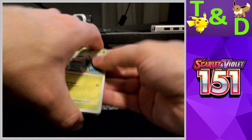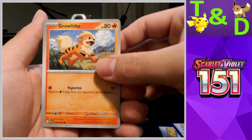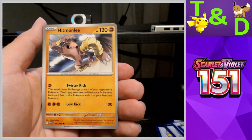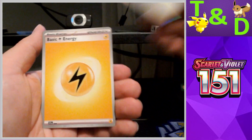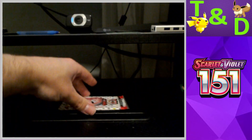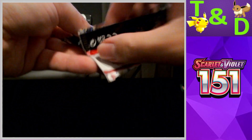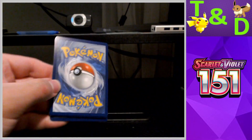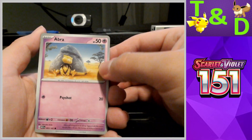Pack three: we have a Bulbasaur this time, Slowpoke, Kangaskhan, Geodude, Clefable, Tentacruel, Hitmonlee — reverse Primeape, reverse Diglett — an Aerodactyl and a regular electric energy. Last pack now — let's see if there's some last-pack magic, or else Danielle's box will be a shutout.